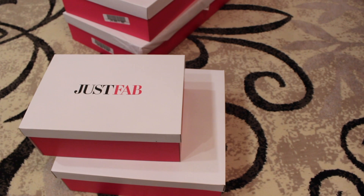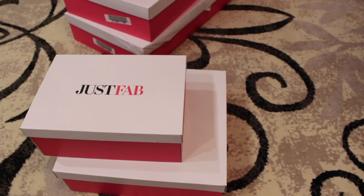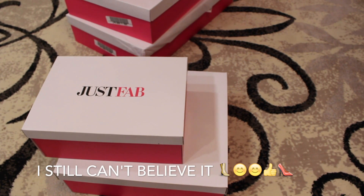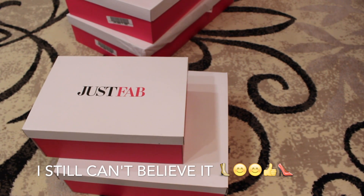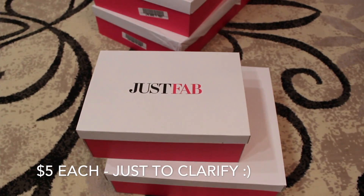Hey guys, I am super excited to make this video. This is going to be a huge JustFab haul. I got a whole bunch of items for five dollars — basically a lot of shoes for only five dollars — because they had this huge winter sale. Let me go ahead and get started.